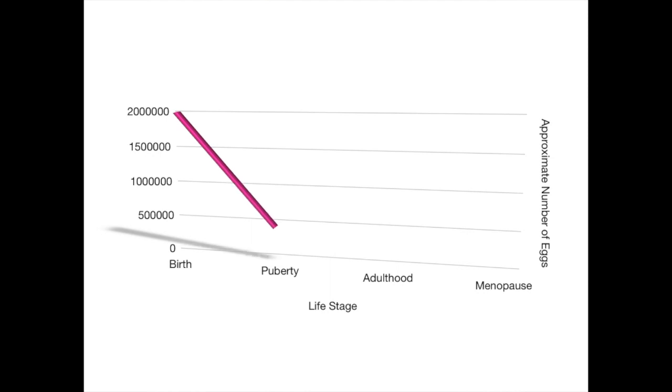One of the things that's important to know is that when females are born, we are born with all the eggs we're ever going to have, which is estimated at about 2 million eggs. By the time we reach puberty, those eggs have declined to about 400,000, and then between puberty and menopause, only about 400 to 500 of them will actually make it to ovulation. So we see that as a person progresses in age, the amount of eggs steadily declines.